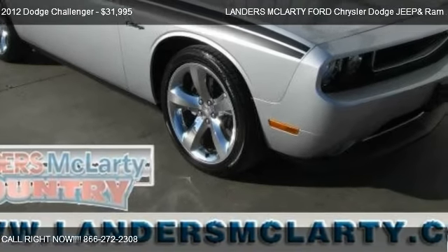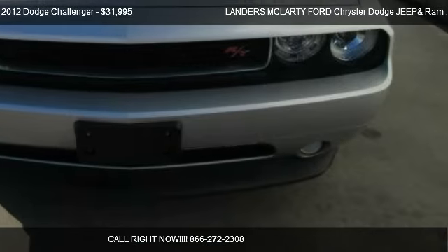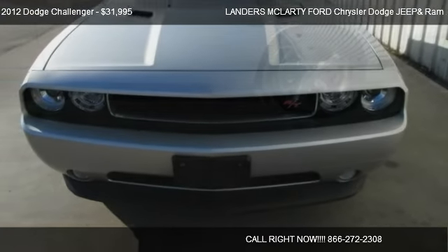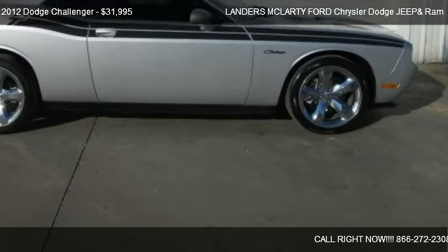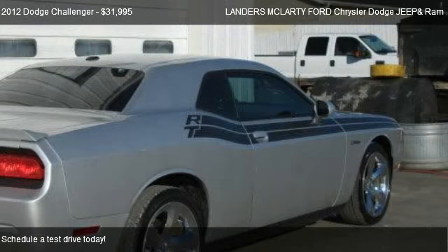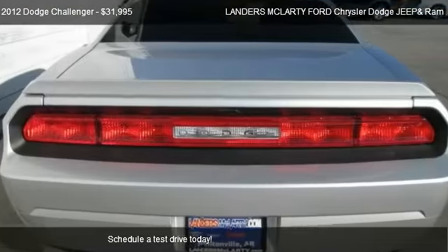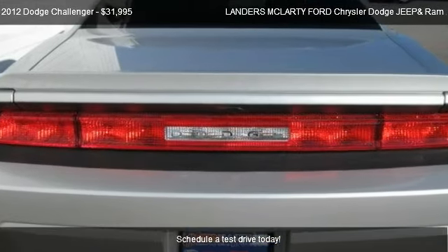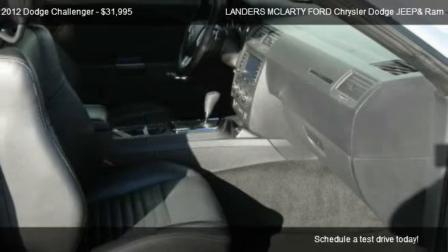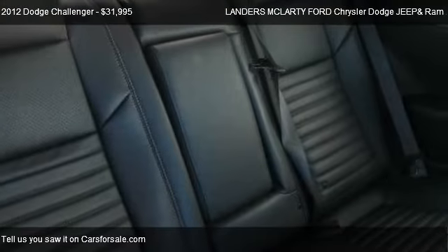This 2012 Dodge Challenger is offered by Lander McLarty for Chrysler Dodge Jeep & RAM, priced at $31,995. This Challenger is ready to sell and has just over 14,315 miles.